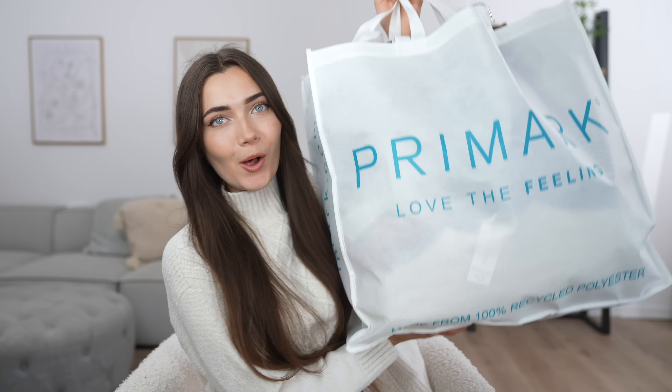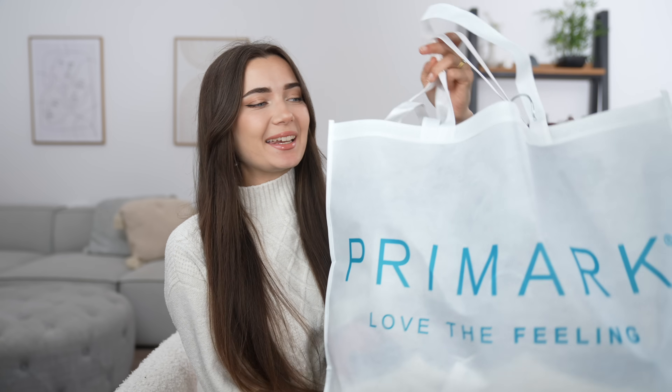I've just gone in and picked up a whole mahoosive bag of Primark goodies and I have so many cute outfits in there. So if you guys are new here and you haven't seen my face before, hi I'm Roxy, welcome to my channel. If you want to stick around, be sure to subscribe down below. But if you want to see what goodies are in Primark currently, then without further ado, let's get into it.